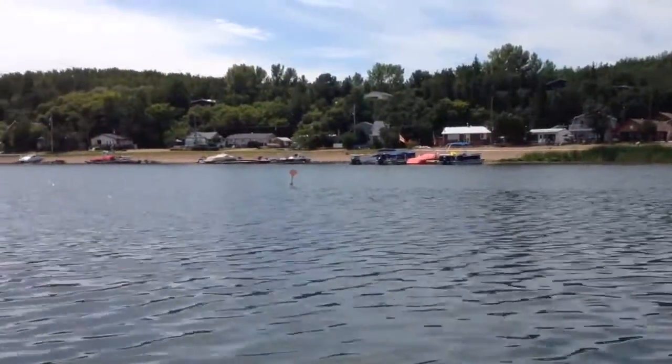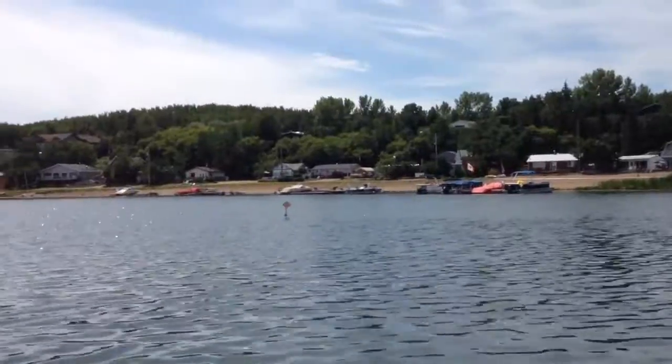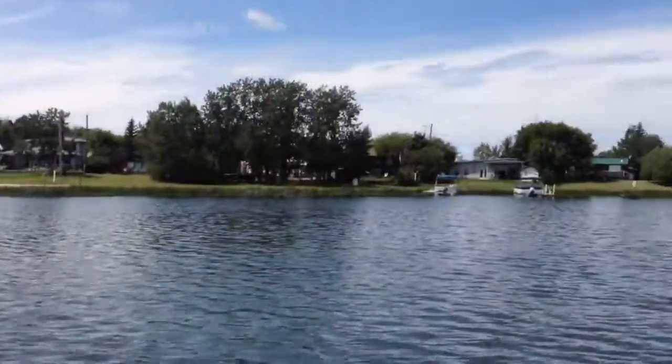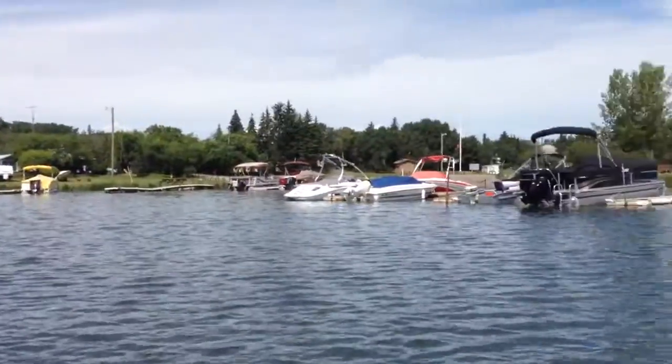There's the bobber for the Rock Island — it's probably a 30-foot diameter chunk of rocks there. There's a lot of sandbar here.